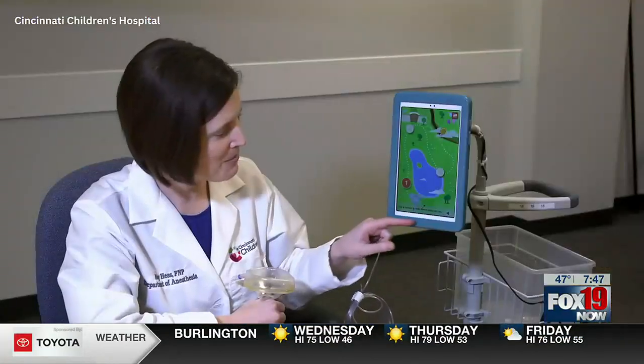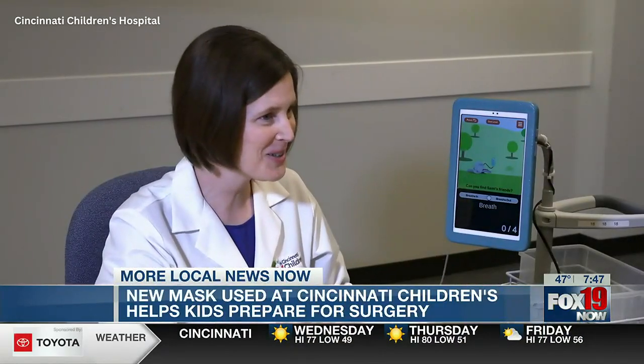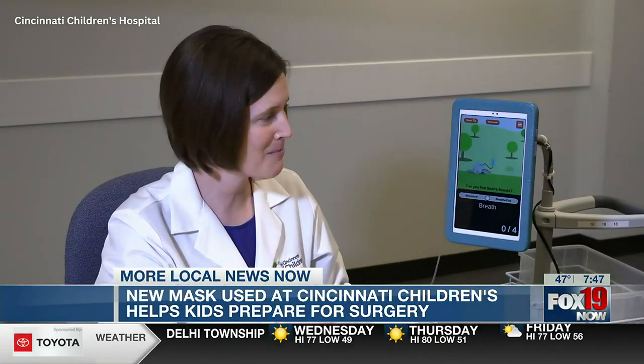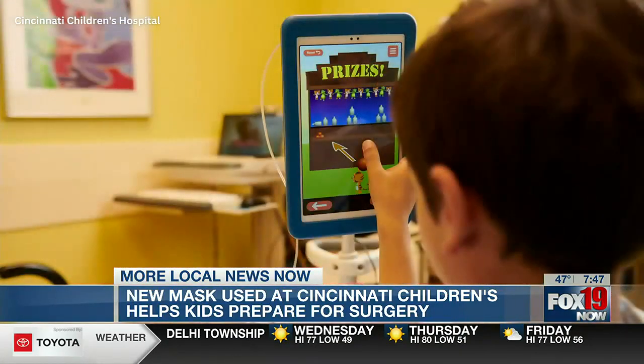It says tap a number to help Sammy explore the zoo. When I'm introducing this to kids, I show them the mask and say this is your game controller. Kids have to take calm, slow, deep breaths to wake up the little animals on the screen and begin playing the game. And the kids instantly put on the mask and start breathing and winning the different little challenges.